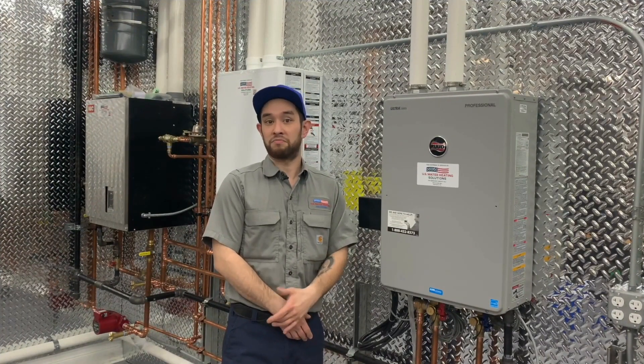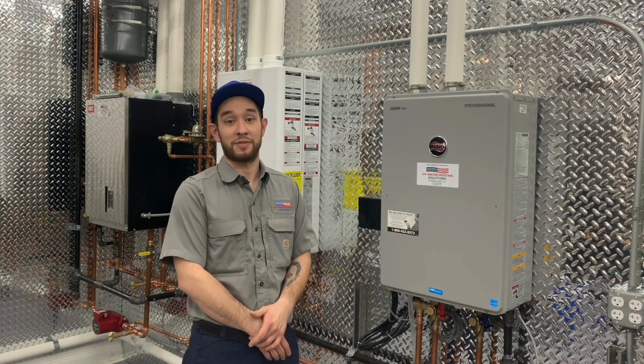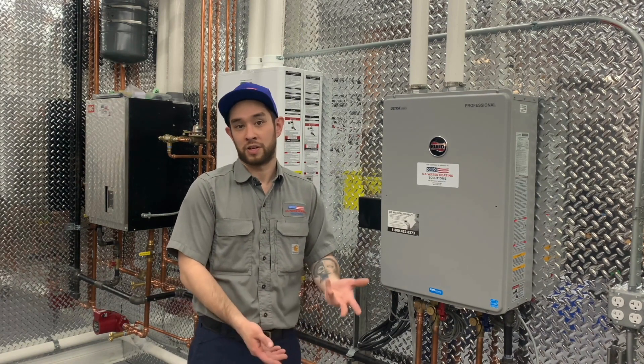A tankless unit lasts longer than a traditional water heater. When properly maintained, tankless water heaters last 20-plus years with a 15-year warranty on the heat exchanger, compared to the 10–12-year life expectancy of traditional water heaters today.